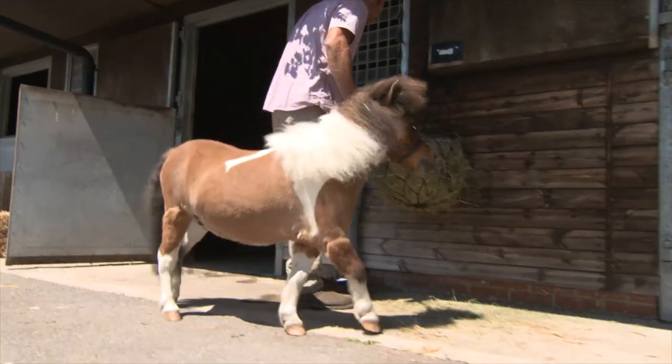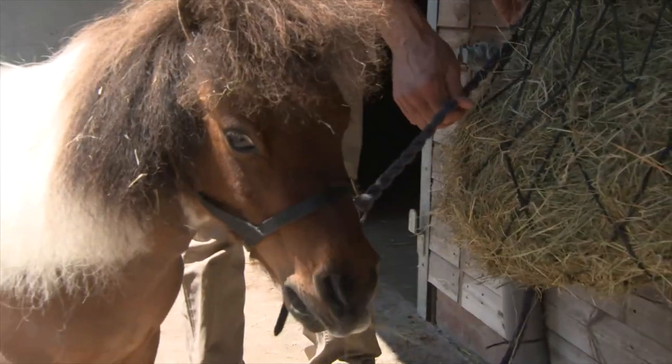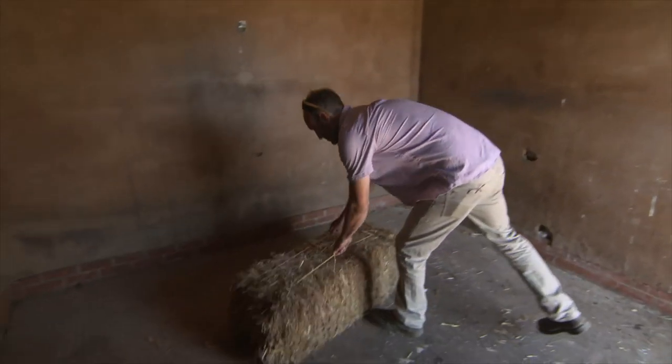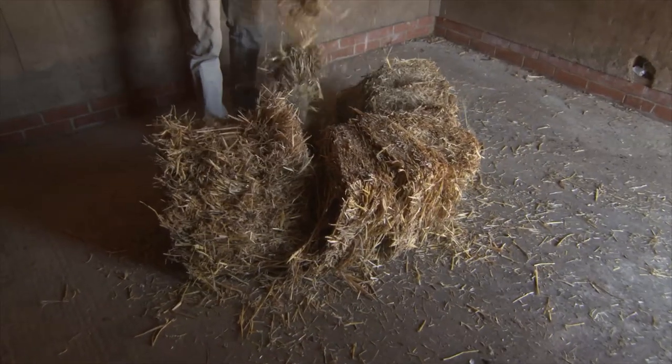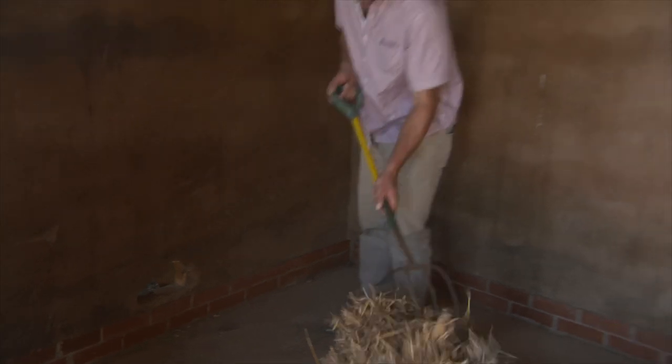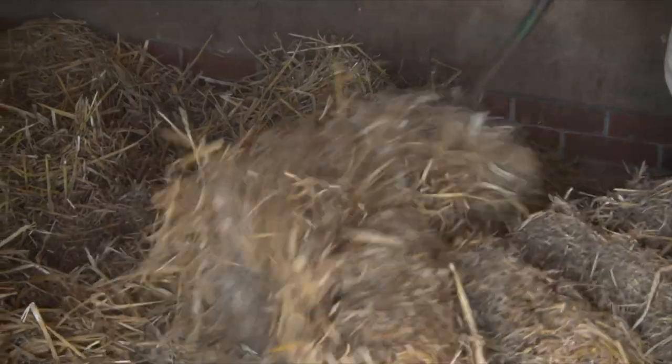Hello Merlin. Oh look, Farmer Tom is giving Merlin some nice new straw for his bed. He's going to be very cosy in here.